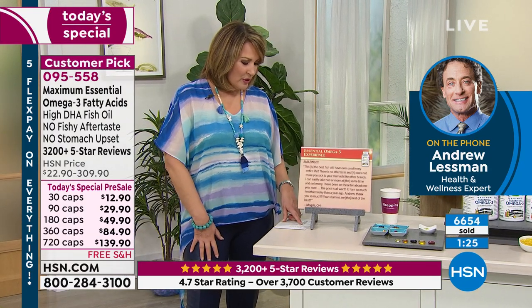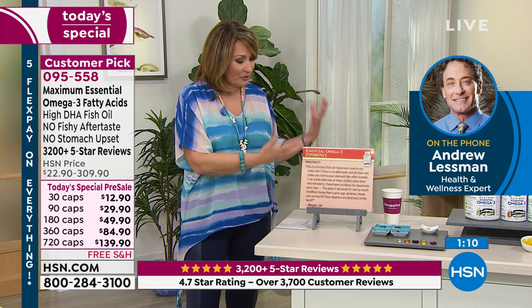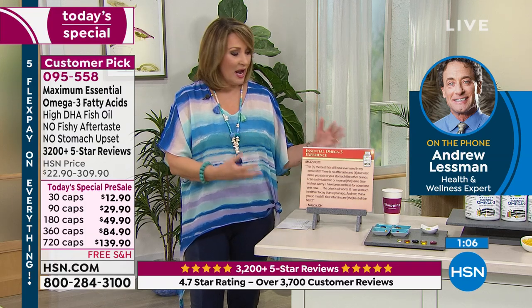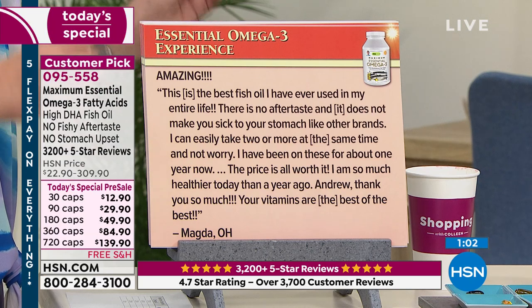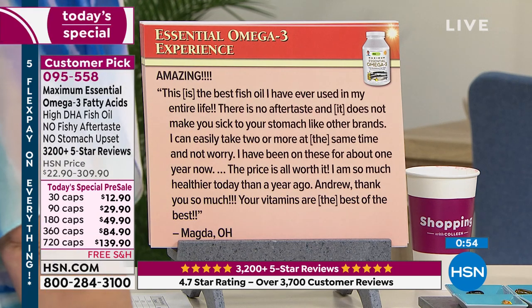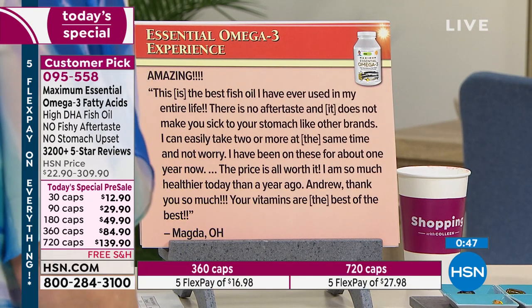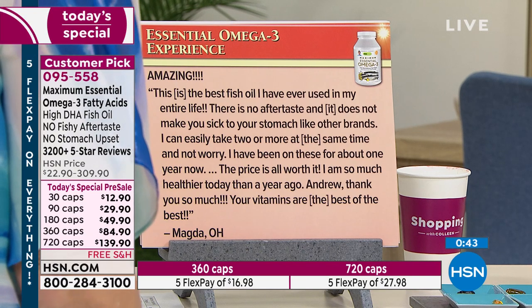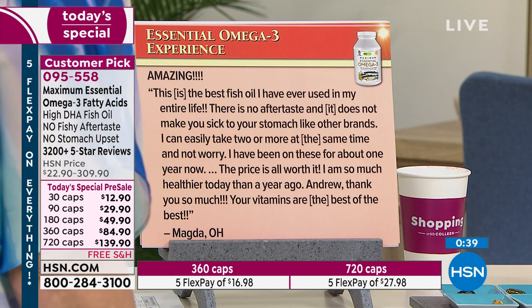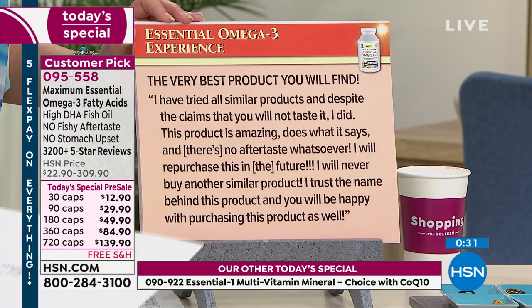It's rated 4.6 or 4.7 stars — there are 3,700 reviews, and of that, 3,500 are excellent. Well over 3,200 perfect reviews. If you have a minute, go to hsn.com — you'll be blown away by the time and care and thought that people put into writing reviews. This is one from Magna in Ohio: 'Amazing — this is the best fish oil I have ever used in my entire life. There is no aftertaste, it does not make you sick to your stomach like other brands. I've been on these for about a year now and I am so much healthier today. Andrew, thank you so much — your vitamins are the best of the best.'